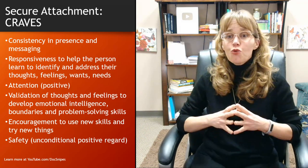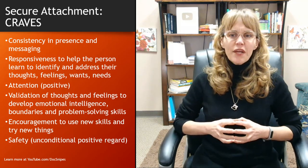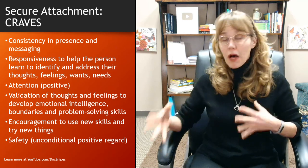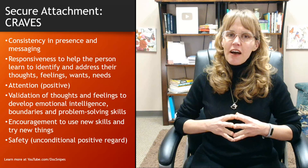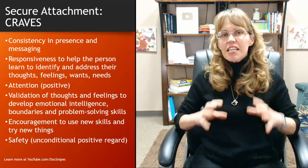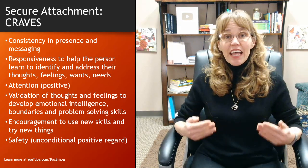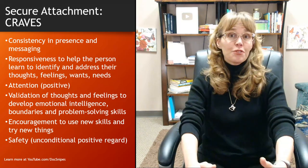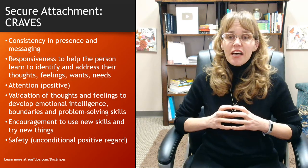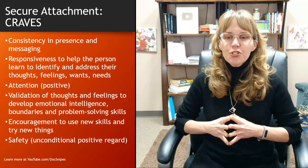Children also need positive attention. When the only attention children get is criticism, punishment, or redirection, they may not feel good about themselves because they feel like they can't do anything right. Positive attention communicates to the child that they're valuable and that you really want to spend time with them. Validation of the child's thoughts and feelings also helps them develop emotional intelligence.